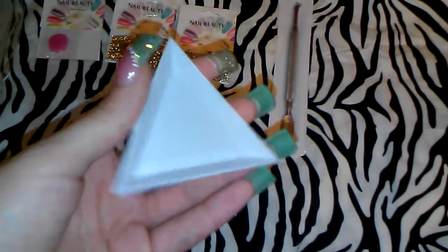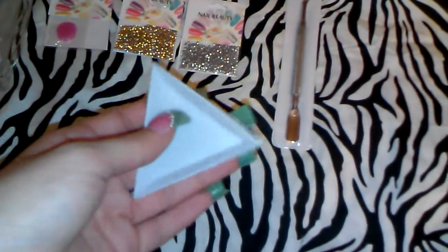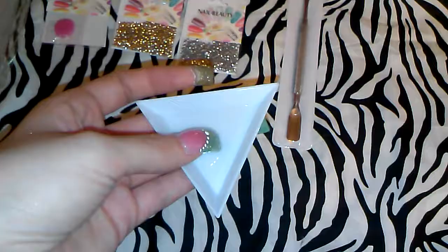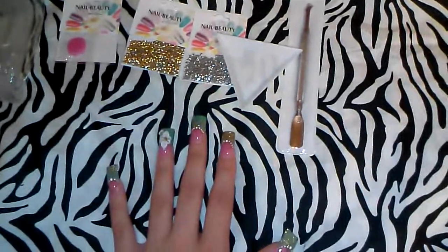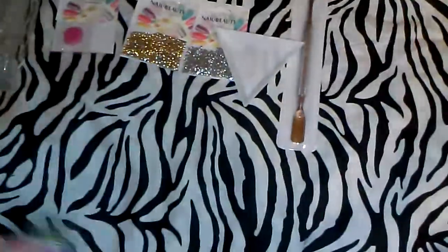Next thing I ordered was this rhinestone tray. It's a plastic triangle-shaped little container. You put your rhinestones or studs in here so you don't have that mess — you keep them organized, because I always used to put them on top of the desk and that's a mess.